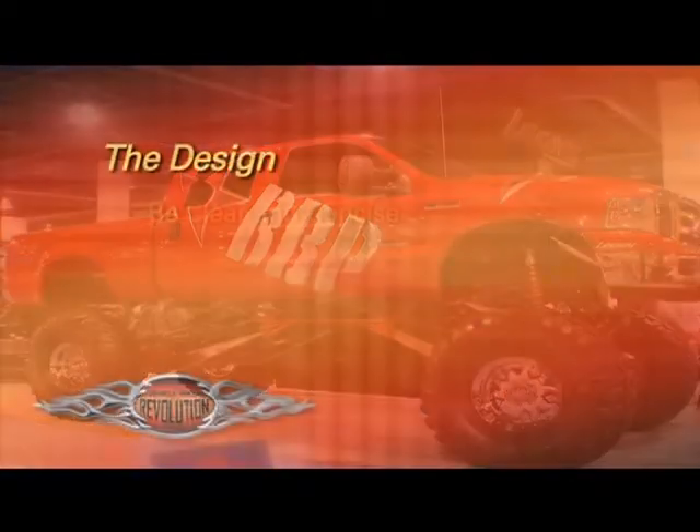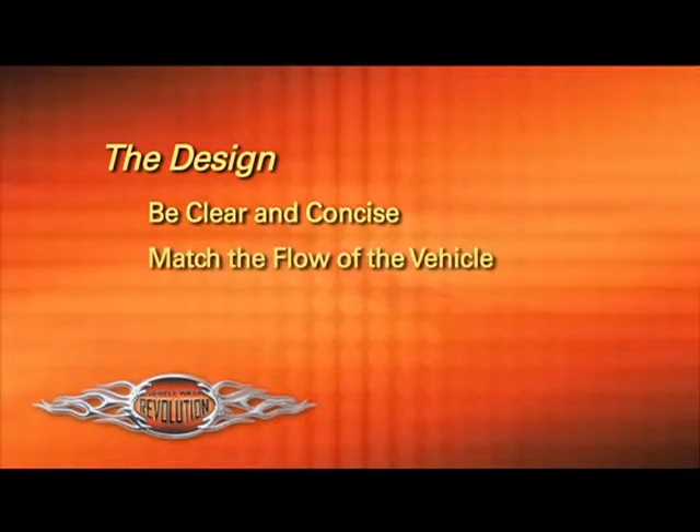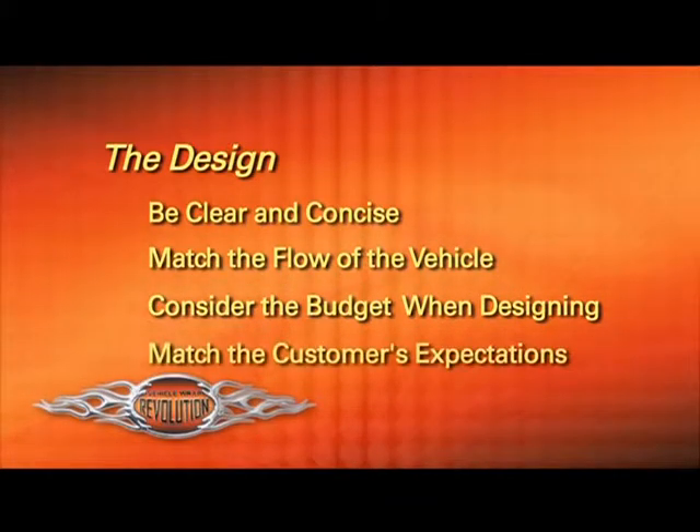The design should do four things. First, it should get your point across clearly and concisely. Second, it should match the vehicle flow. Third, it should match your customer's budget. Fourth, it should match your customer's expectations.